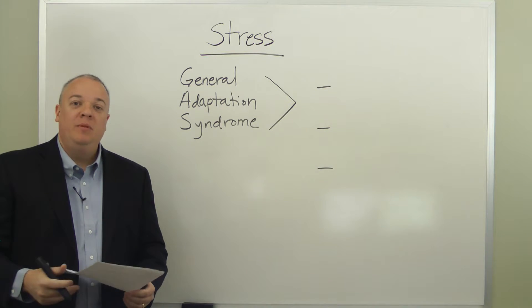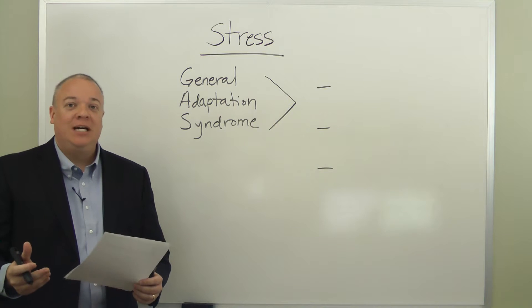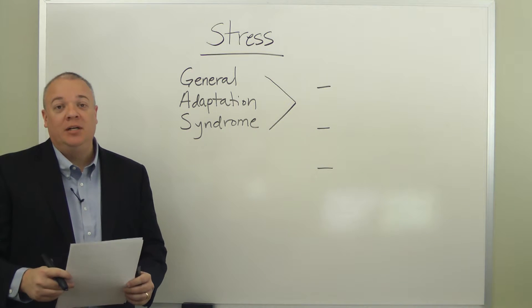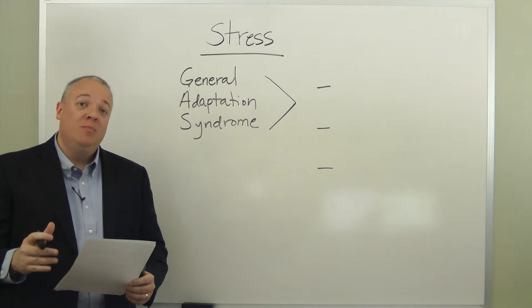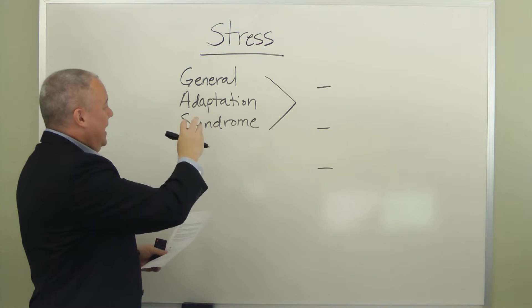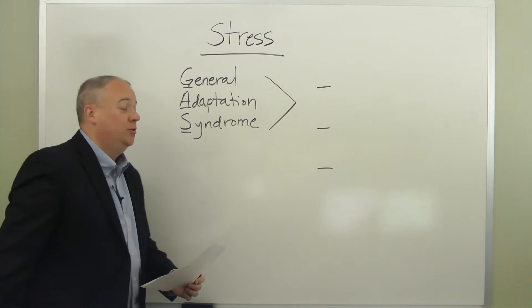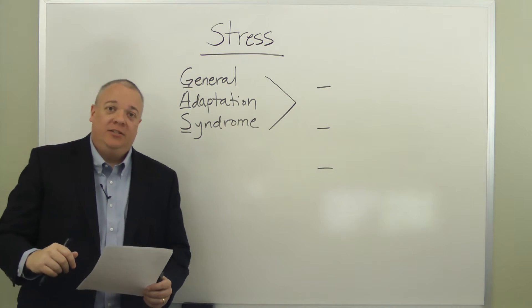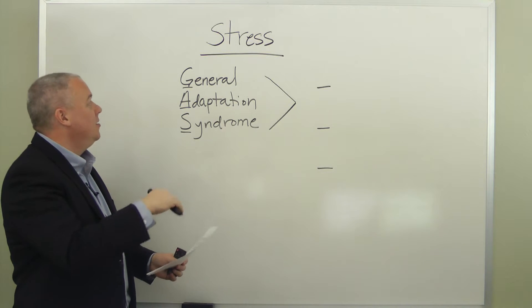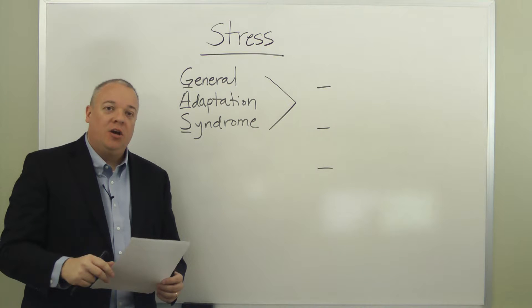Stress is something that every human being goes through at one point in their life or another — often multiple times, and sometimes over a prolonged period. The universal human response to stress has been dubbed the General Adaptation Syndrome, or GAS for short. It has three stages.